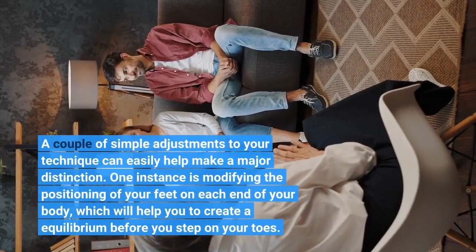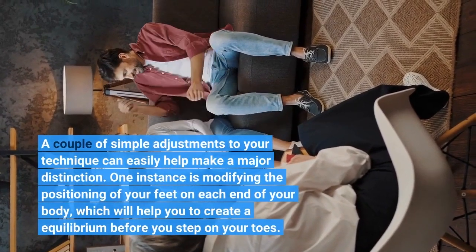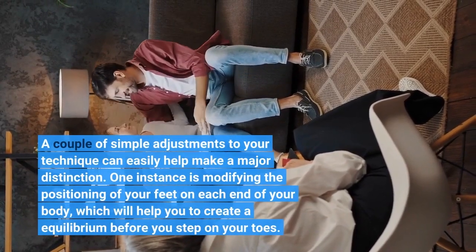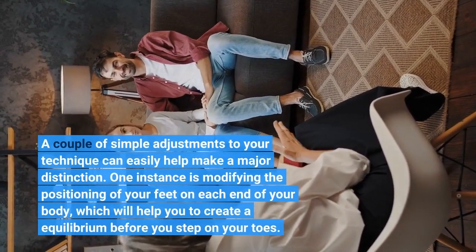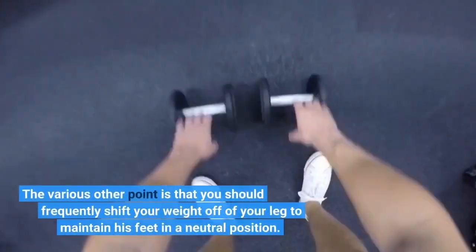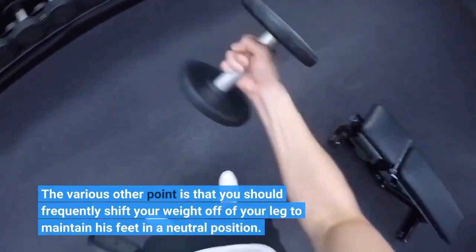A couple of simple adjustments to your technique can easily help make a major distinction. One instance is modifying the positioning of your feet on each end of your body, which will help you to create an equilibrium before you step on your toes. You should also frequently shift your weight off of your leg to maintain your feet in a neutral position.